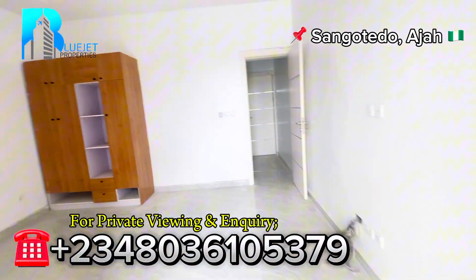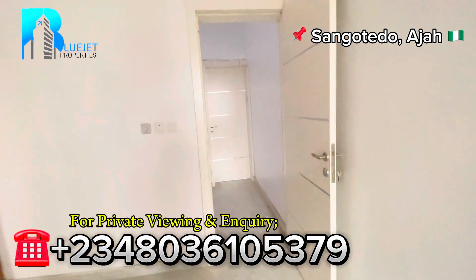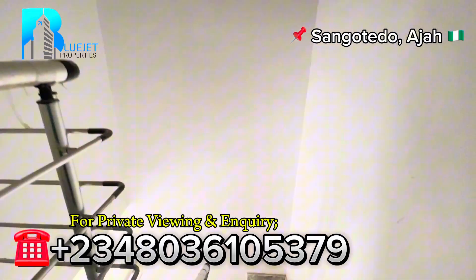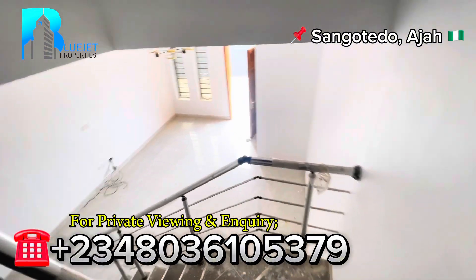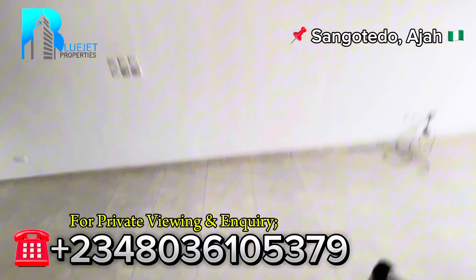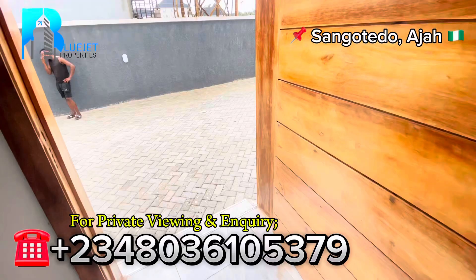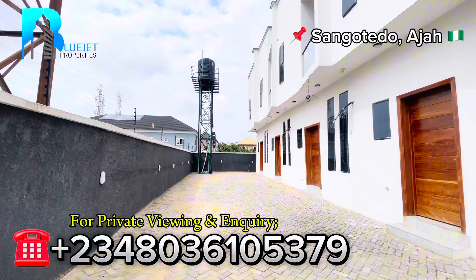Thank you very much for watching. This two-bedroom terrace duplex is currently in the market selling for 42 million. If you're in the market looking for a luxury like this, don't hesitate to give me a call on the number showing on the screen right now — let me bring you here to view this property. Thank you very much for watching. Please don't forget to like, comment, subscribe, and share this video with friends and family in the market looking to own a luxury like this. I'll be seeing you on my next video. Have a wonderful day, stay blessed and God bless you.